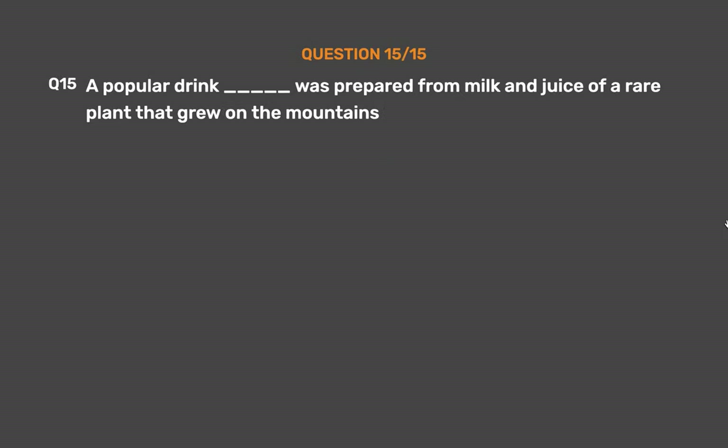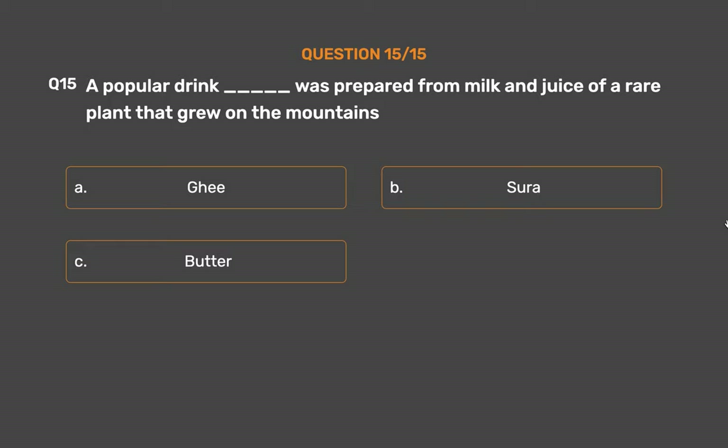Question number 15. A popular drink, underscore, was prepared from milk and the juice of a rare plant that grew on the mountains. Option A: Ghee. Option B: Sura. Option C: Butter. Option D: Soma.